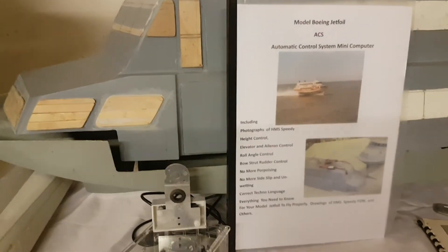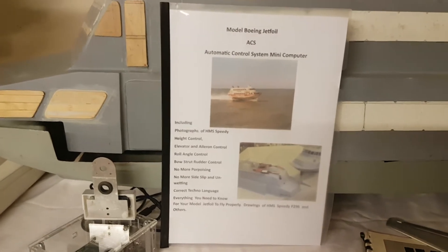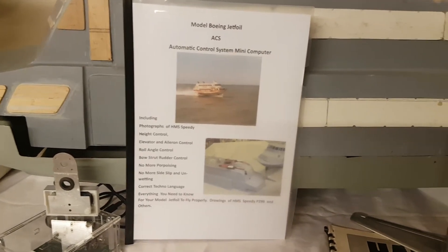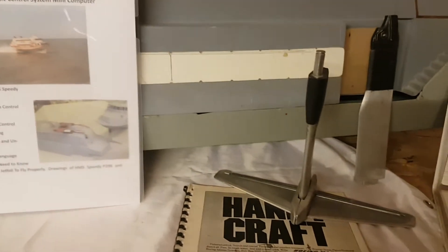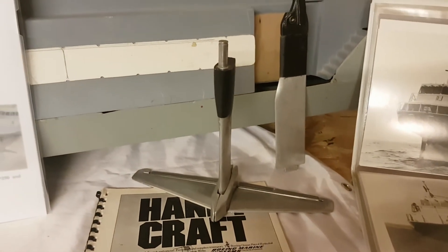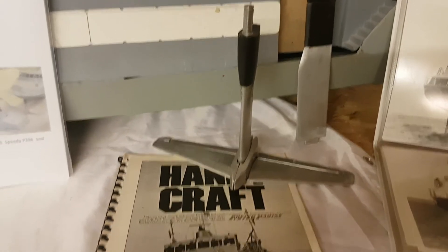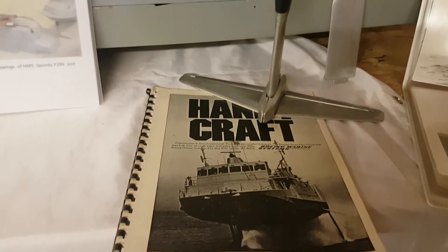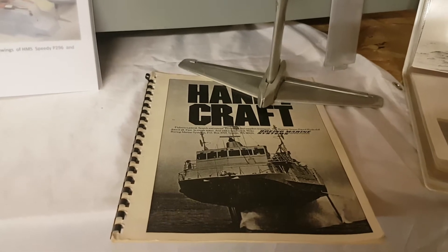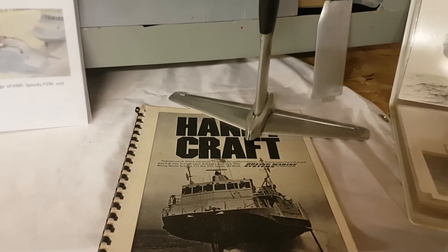Beside that is the booklet that goes with the ACS, telling you how to do everything. And down here we have the bell foil and the kingpost, and some more information on HMS Speedy, which I have quite a bit.